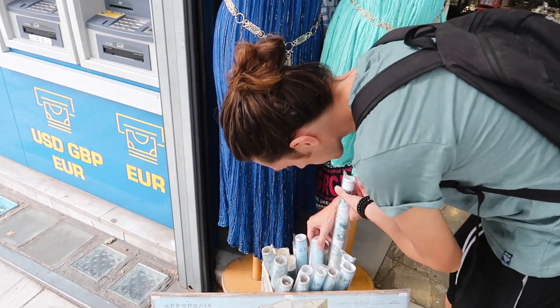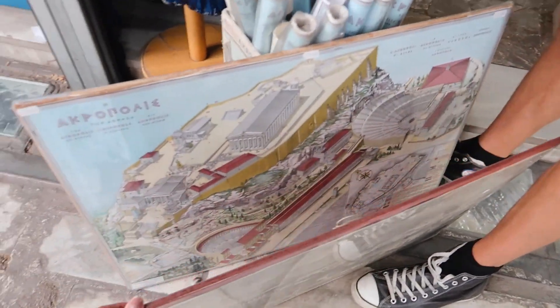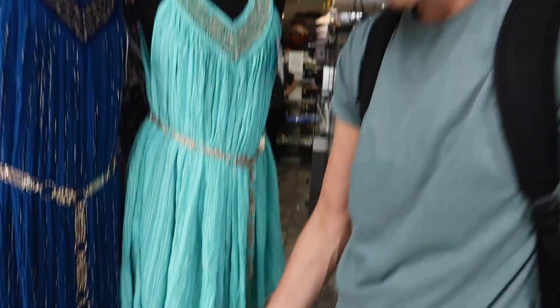So the area of Athens that we're walking around in now is called Plaka, and it is like the old city but also the very touristy area of Athens. So yeah, all the souvenir shops, all the coffee shops as well. We are looking at Athens posters — travelers posters. This one is cool, it's only two euros. And we don't have a home, we don't. And we don't have space for it, I guess.